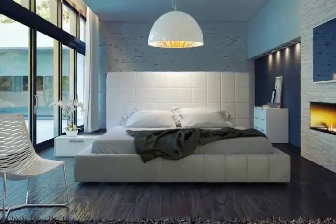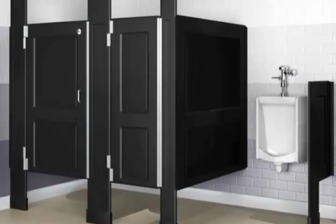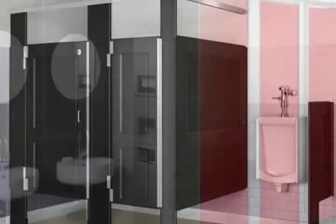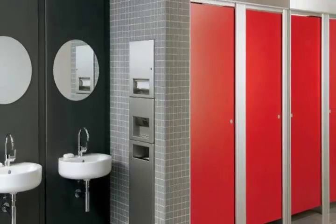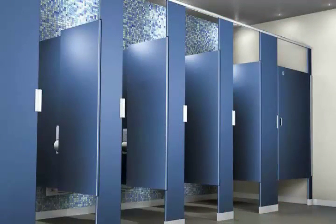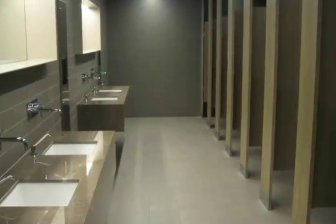Bathroom partitions for your commercial facility: toilet solitude could be one worry that lots of people share. Privacy can be quite important to your visitors when utilizing a bathroom in a service. To help you select what fits your requirements while permitting clients to have the solitude they might require, industrial toilet surfaces can be found in numerous styles.